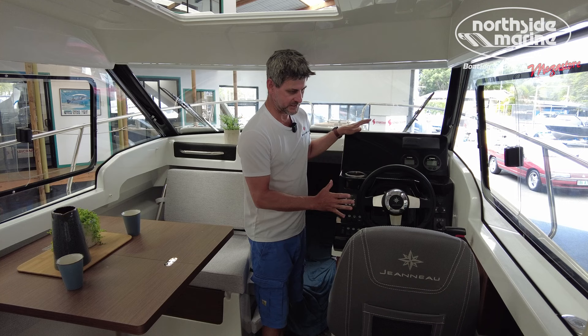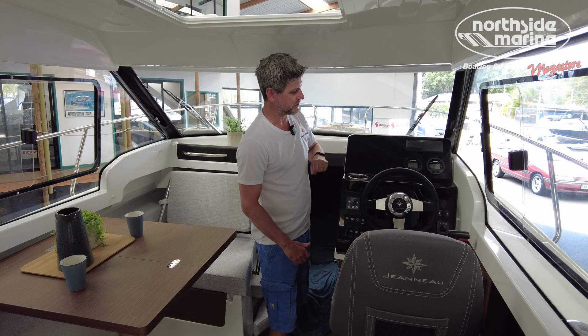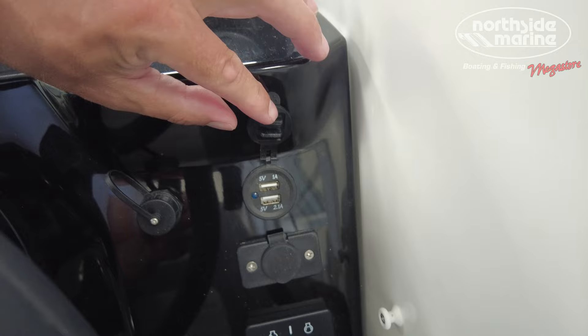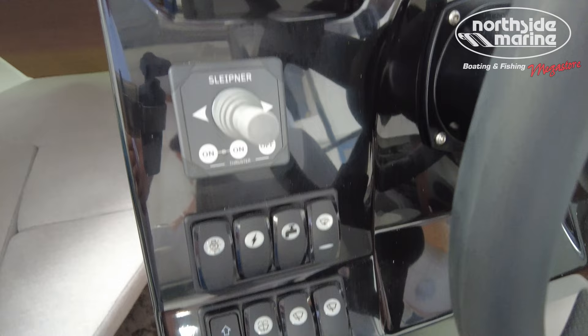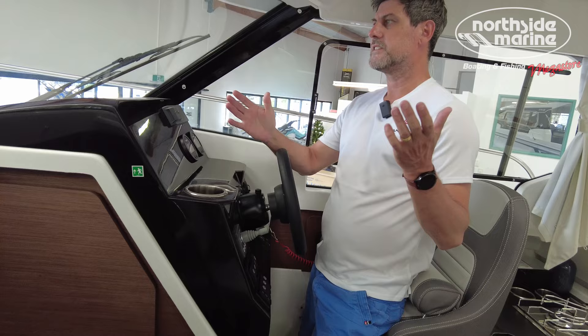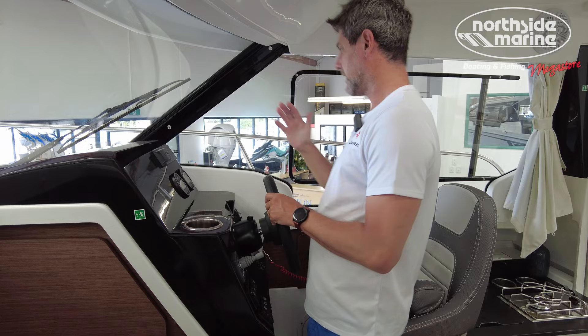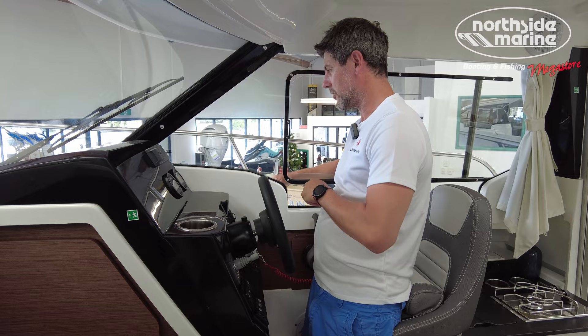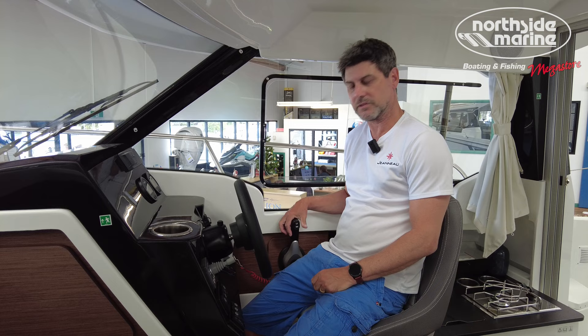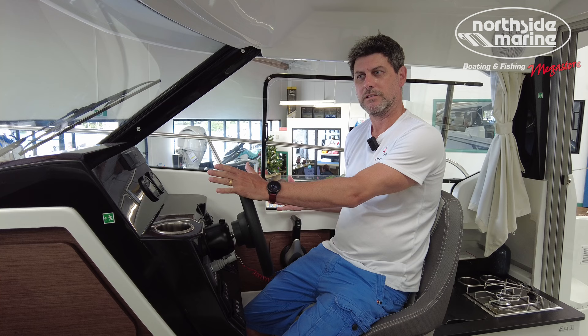Moving across to the helm, it's a very traditional Merry Fisher setup. We're still waiting on the GPS — this boat is still being put together — but you've got your engine controls, fuel gauge, a Fusion sound system, speakers around the place, auxiliary power to charge your phone, your throttle, bow thruster, and rocker switches — everything you need to comfortably drive this vessel. In the standing position you've got good visibility over the bow. You can also communicate with the marina, pass ropes, or do whatever you need. On a longer passage, bolster seat down — good spot for your elbow right on top of the throttle. Trim your engine, drive the boat, and away you go.